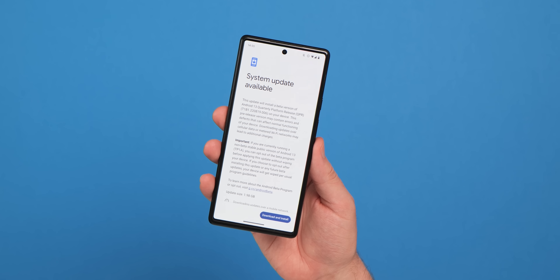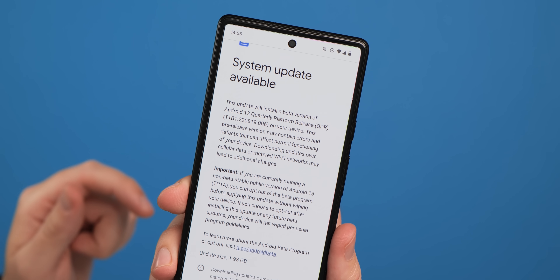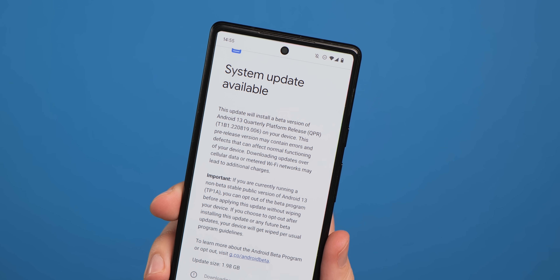A quick PSA and a little bit of information before we dive in. QPR stands for quarterly platform release and it's effectively a sneak peek at the December update, which will likely be the basis for an upcoming Pixel feature drop. There should be three betas in total, with the stable release of this software in December.